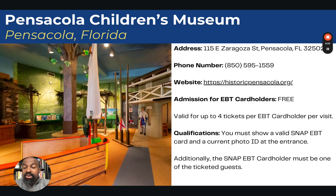Next, we go to Pensacola, Florida — the Pensacola Children's Museum. Here, admission is free. It's valid for up to four tickets per EBT card holder per visit. You must show a valid SNAP EBT card and a current photo ID, and the SNAP EBT card holder must be one of the ticketed guests and must be present.